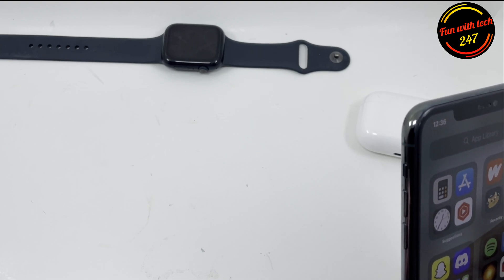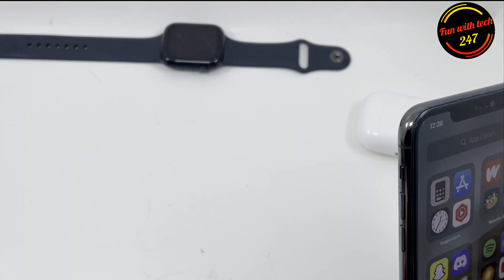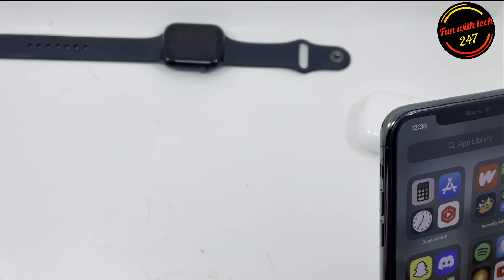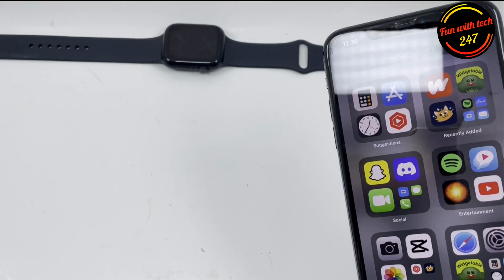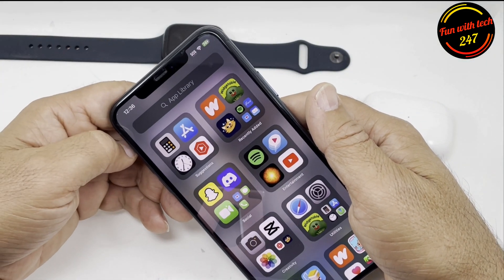So I thought I should discuss this in case anybody else is having issues with battery percentage, overheating, or stuck in a boot loop like this device right here. Let me know in the comments if you're having any issues, and if it's working fine for you, please let me know that too.